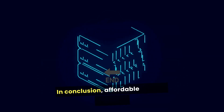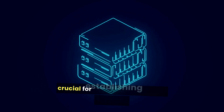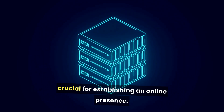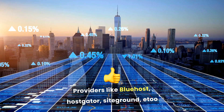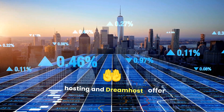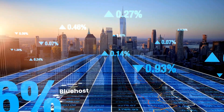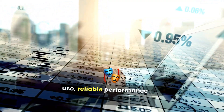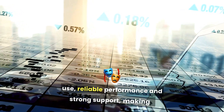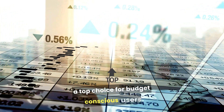In conclusion, affordable website hosting is crucial for establishing an online presence. Providers like Bluehost, HostGator, SiteGround, A2 Hosting, and DreamHost offer various options. Bluehost is particularly notable for its ease of use, reliable performance, and strong support, making it a top choice for budget-conscious users.